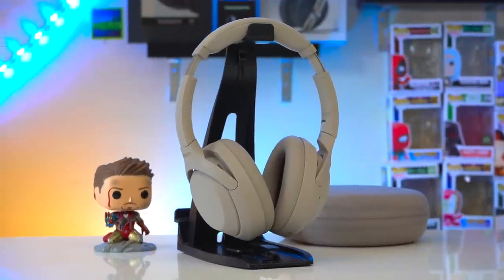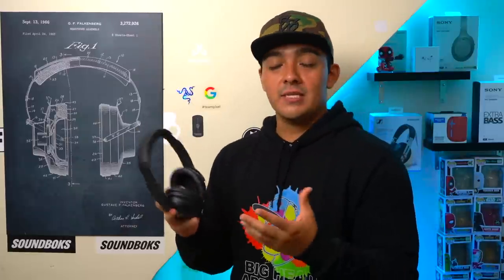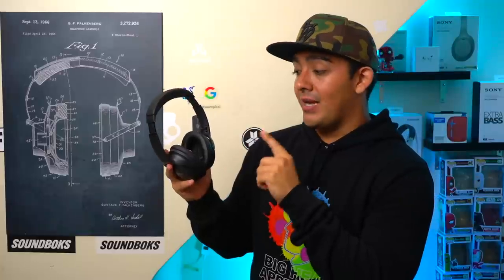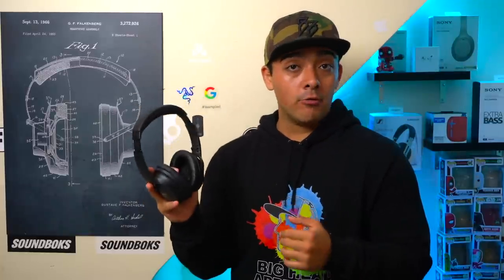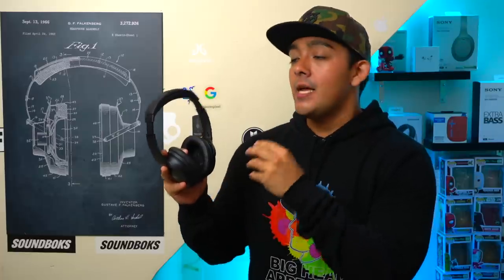One pet peeve I have about the Bose QC45's is that you can't use them with their active noise cancellation completely turned off — you either have to use ANC on or ambient mode on. Sometimes you want to use headphones with ANC completely off because it extends battery life — I'm guessing if you could turn ANC off these might hit a 30-hour battery life. Also your music sometimes sounds better with ANC off, and sometimes you just want a break from the cabin pressure. So Bose, can we please get a simple off mode in the next firmware update — and please don't brick my headphones with your next firmware update, because you are really good at that.